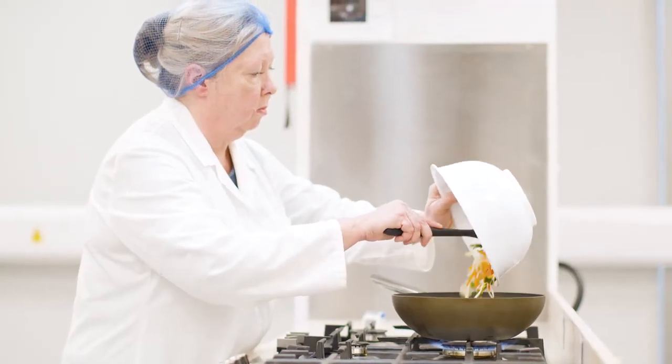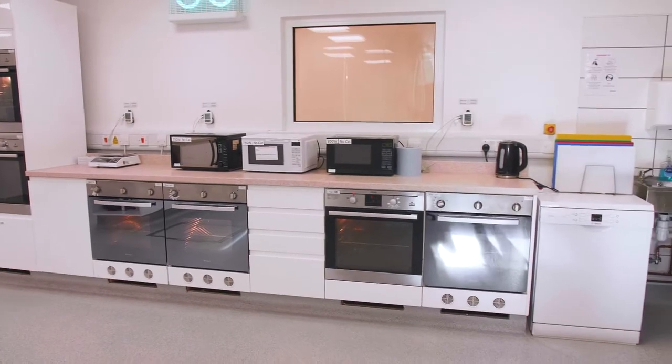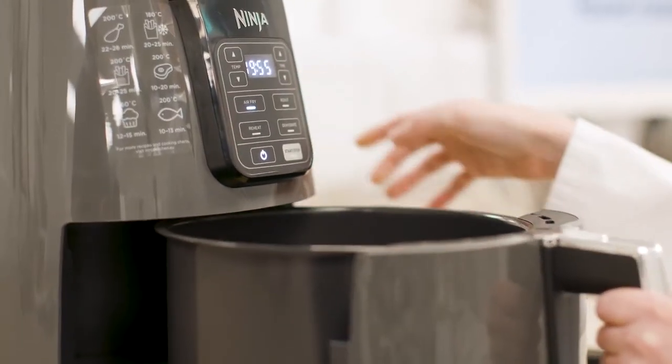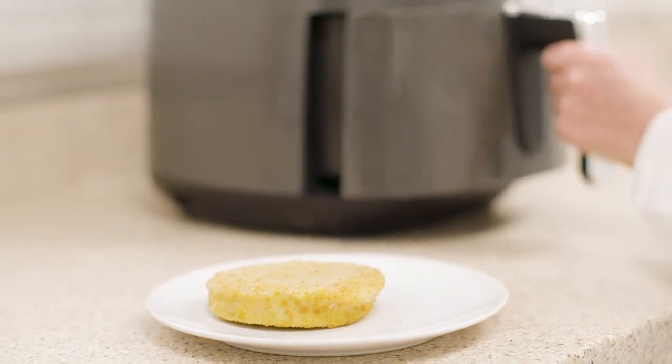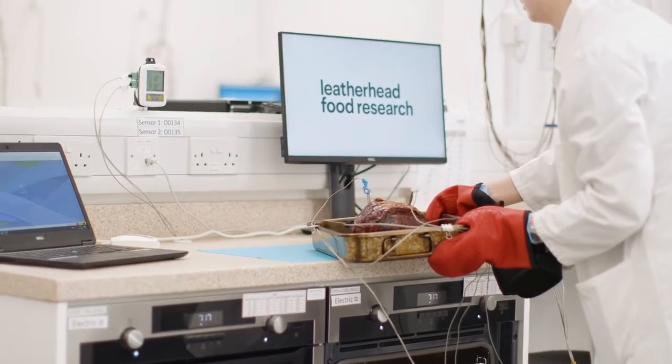Our laboratories have a range of appliances capable of testing traditional cooking methods such as oven, hobs, grills and microwaves, but also modern appliances such as air fryers. If you want to see the full range of our appliances, you can see this in our virtual lab tour, or you can chat with the team about your specific requirements.